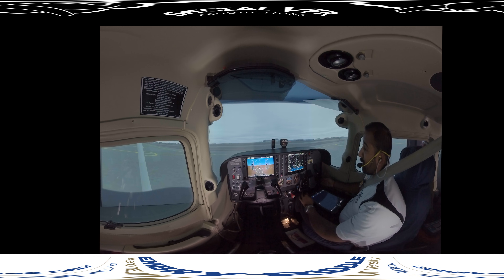Picking up the IFR clearance depends on which type of airport you're at — are you at a Charlie, Delta, Bravo, or a non-towered airport? If you're at a towered airport — Bravo, Charlie, or Delta — you would typically call ground control, or if they have a clearance delivery frequency, you'd call clearance delivery. If the tower is closed, that airport is now effectively non-towered.